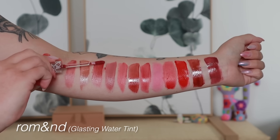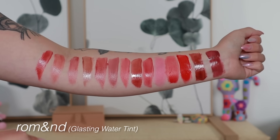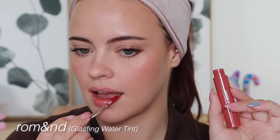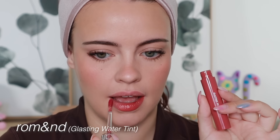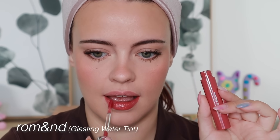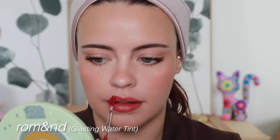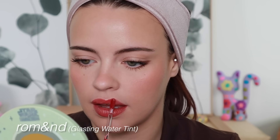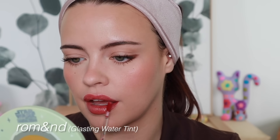The Clio Dewy Blur Tint's stain isn't that great to me. But the Romand Glasting Water Tints are on another level — I continue to collect the shades they launch. They don't have as many shades as the Juicy Lasting Tints, which is unfortunate, because I think I do prefer the water tints. It's such a unique experience — like a lip combo in one product.